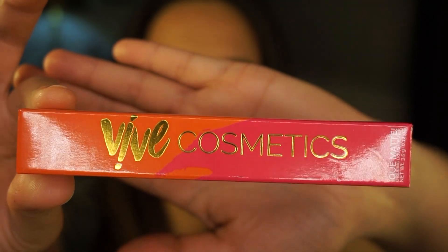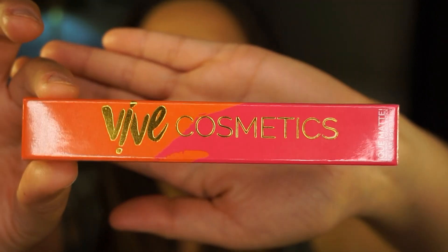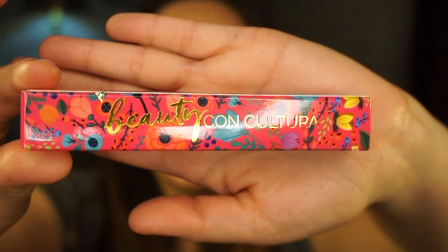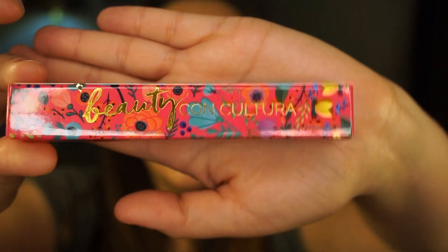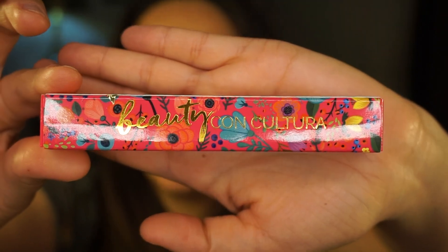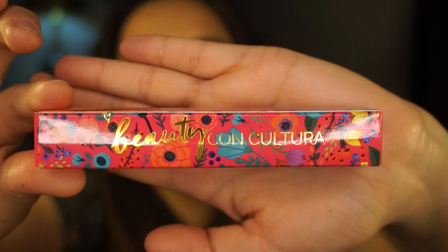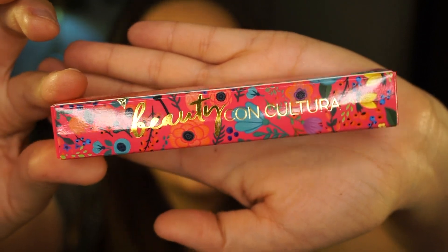Next, here's my new package. Take a look at this packaging — it is so colorful. It reminds me of Papel Picado. I love the vivid orange and pink. And look at this — this is their slogan: Beauty con Cultura. Beautiful flowers in the background. I love that message, the bilingual aspect to it, the fact that it is encouraging people to be proud of their Latinx heritage. Oh, there's some gold confetti in here! So these are the three nude colors I got. The first is Café con Leche, and this is the one I'm going to start out with.